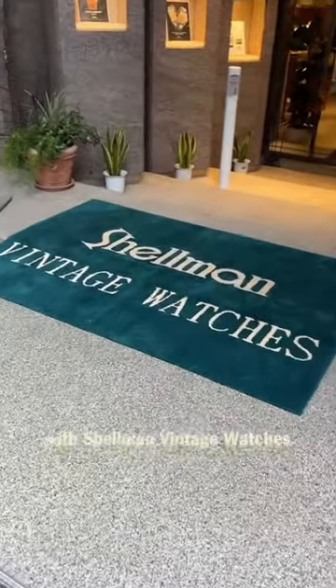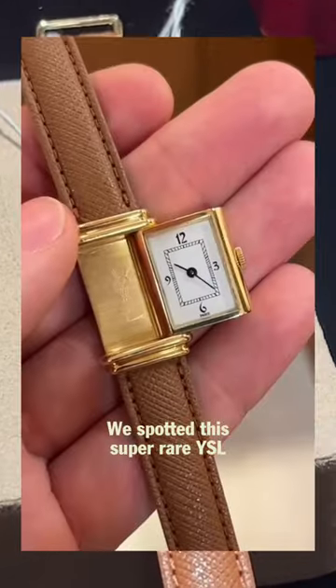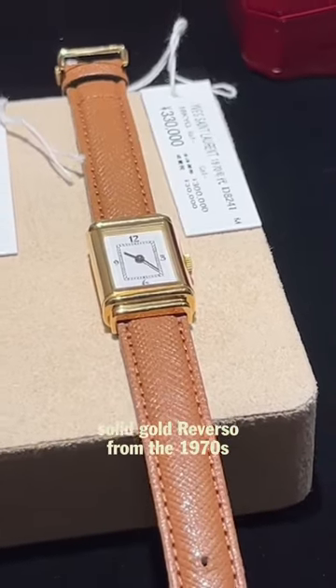Third time's a charm with Shellman Vintage Watches, which was open and full of good stuff. We spotted this super rare YSL Solid Gold Reverso from the 1970s.